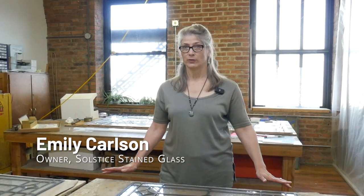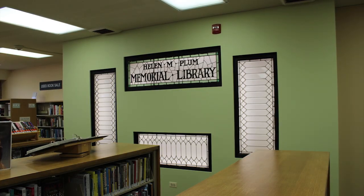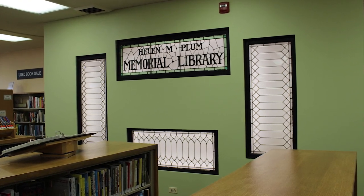When I was first called up it was by Sue Willsie and she said we have these windows — they're from the original library building, they're in the current building, and we're moving into a new building. I looked at the photo she sent and thought to myself, they're sideways. They're in a vertical position; they should be in a horizontal position.